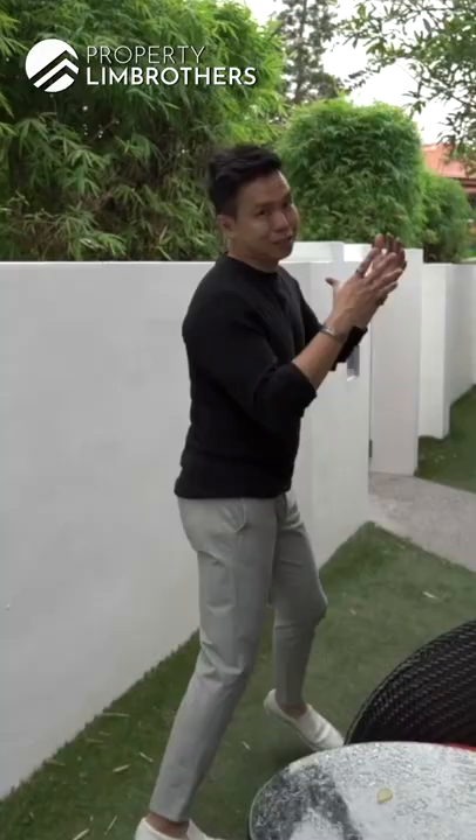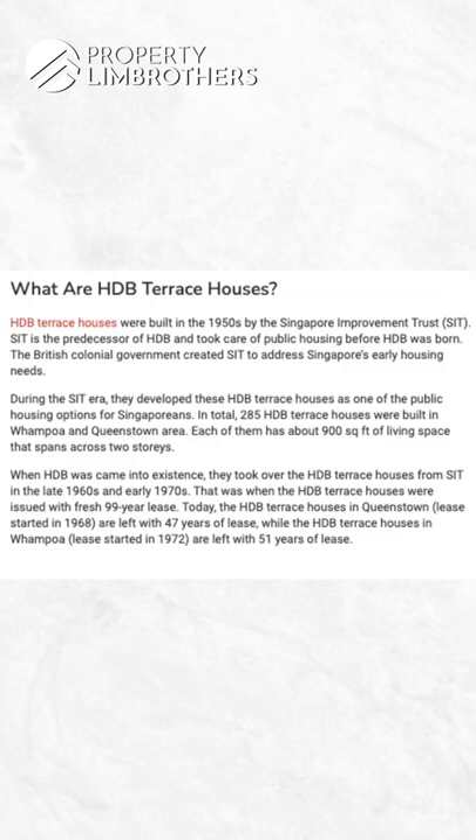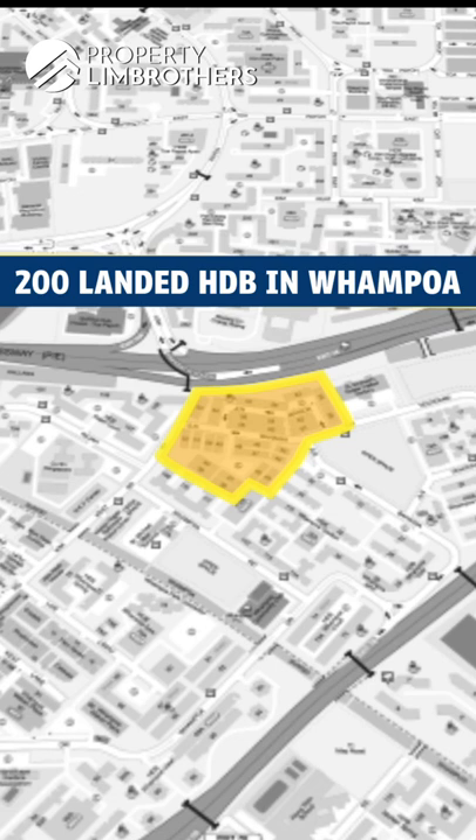HDB has already stopped constructing executive masonry, and HDB lander properties are definitely not being constructed anymore. There are 285 of them in total, with 200 sitting in the Wanpoa Gardens estate. In totality there are 28 blocks, all made up of inter-terraces and corner terraces.